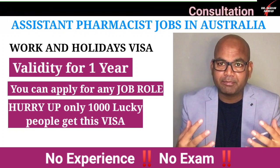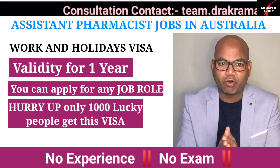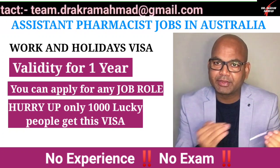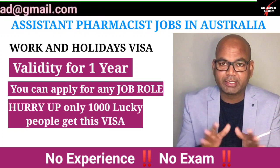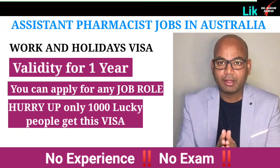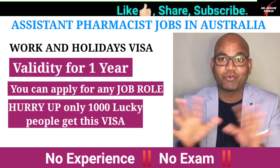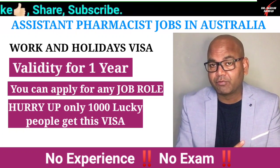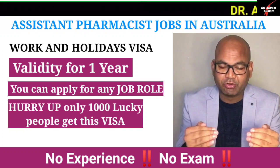There are many ways to improve your points — for example, your English requirement, your work experience, or by sitting additional exams. Many factors affect your eligibility whether you want to work in Australia as an assistant pharmacist, pharmacy technician, or pharmacist. However, the main limitation is that this Working Holiday Visa is only being offered to 1,000 Indians, not everyone.